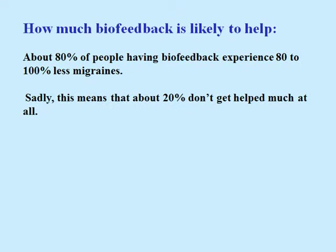Just how much is biofeedback likely to help you? About 80% of people having biofeedback experience 80 to 100% fewer migraines. Sadly, this means that about 20% don't get much help at all.